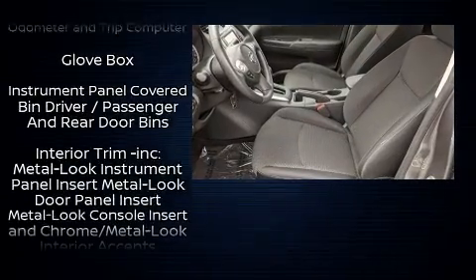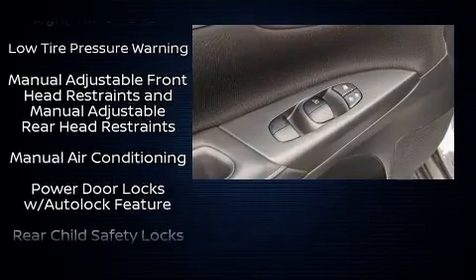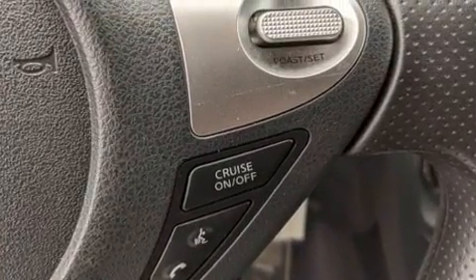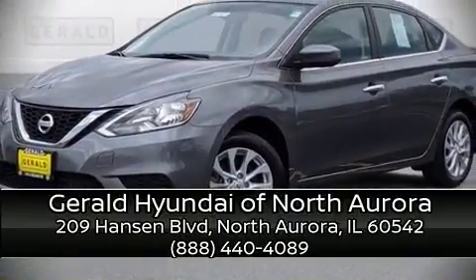In the event of a rollover collision, side curtain airbags provide additional protection for outboard-seated passengers. It also arrives with a CARFAX history report, providing you peace of mind with detailed information. Please don't hesitate to give us a call.